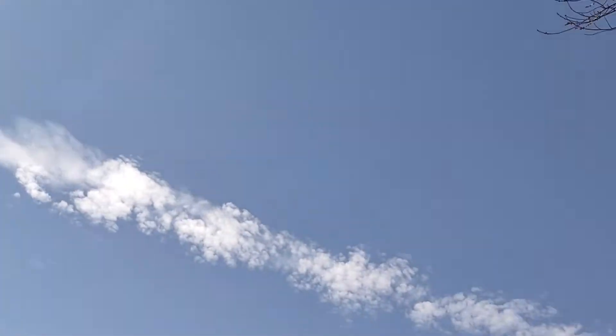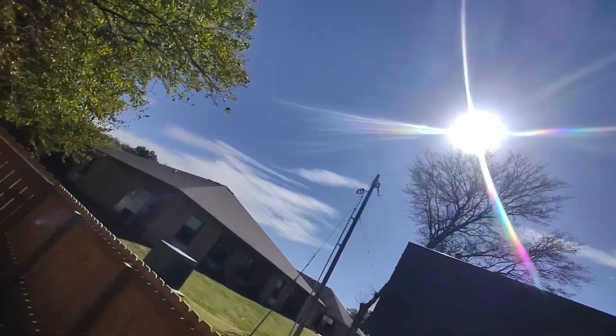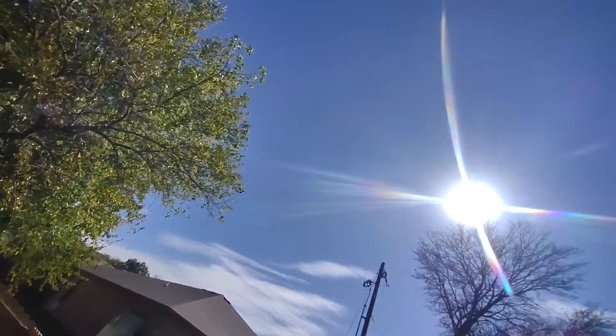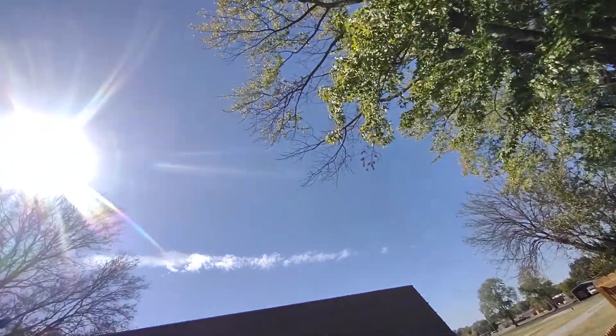It circles my house and it takes the sun and goes like that with it all day — comes up over here on a track and goes just like that on a track every day.